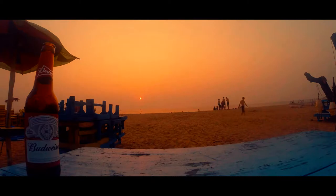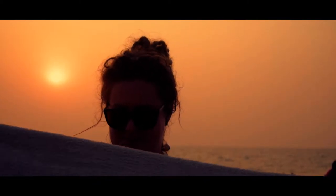Sunsets are a must-see on the beach with a cold beer in hand. Although Goa has a higher quality of life than the rest of India, you still see poverty in the form of begging on the streets and beaches.